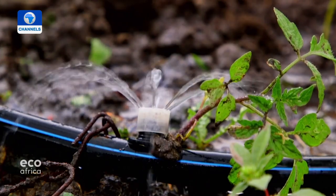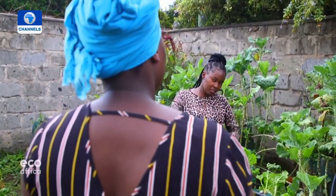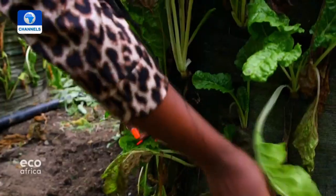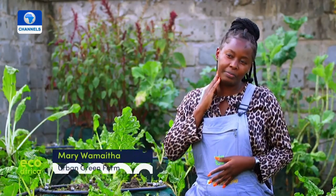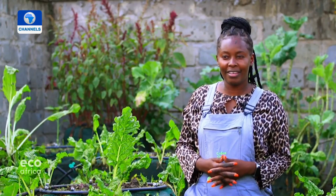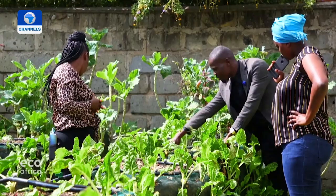She uses less water and spends less time and money on weeding. She was introduced to this method by Miriwa Maita of Urban Green Farm, which sells vertical farming bags and has teamed up with local NGOs to set up gardens in informal settlements. On the compact spaces available in urban areas, the organization helps people set up kitchen gardens using small spaces and balconies, embracing urban farming because people are moving to urban areas and cannot access healthy vegetables.